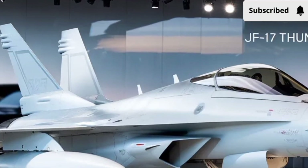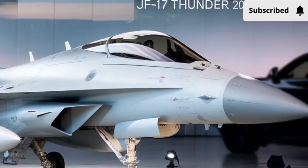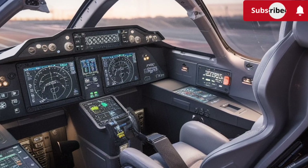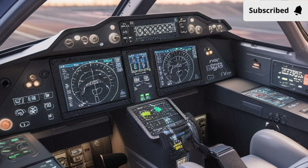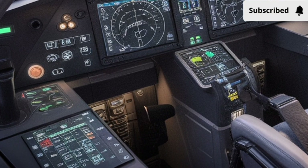The avionics system is where the 2026 model really shows its evolution. The new glass cockpit layout is cleaner, brighter, and more intuitive, giving pilots faster access to information with less workload. The multi-function displays offer clearer graphics, smoother data overlays, and real-time tactical updates.